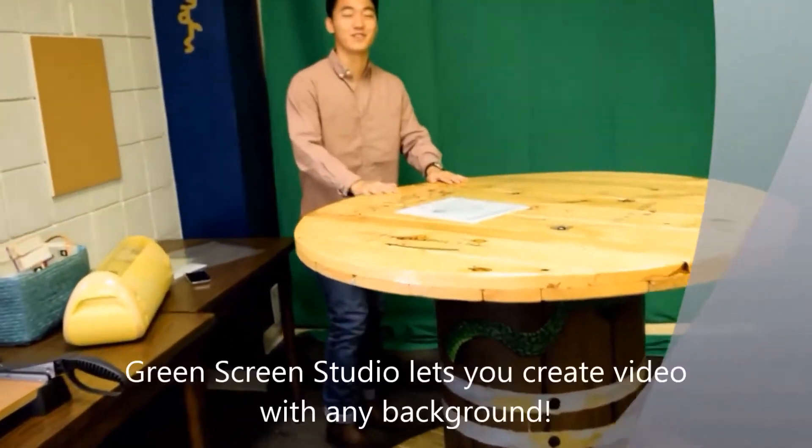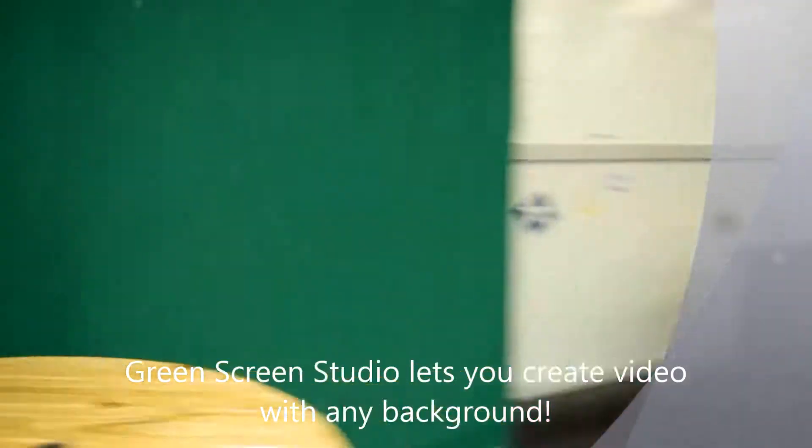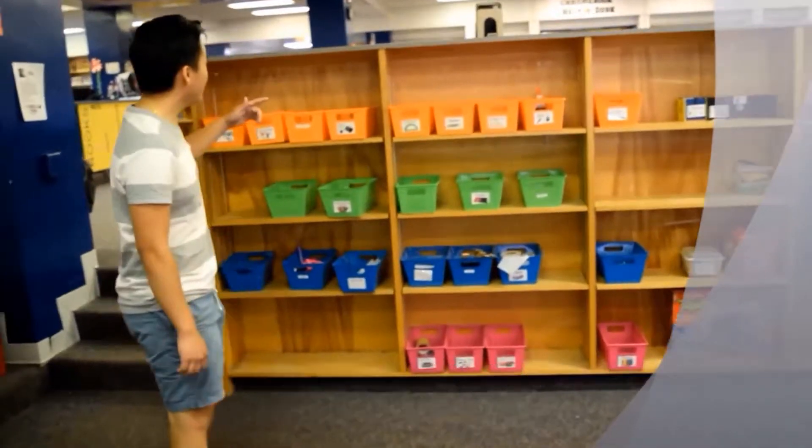And over here we have the green screen. You can find any image online and save it as your background for your video. And remember, don't wear green. Over here is all the supplies that you would need.